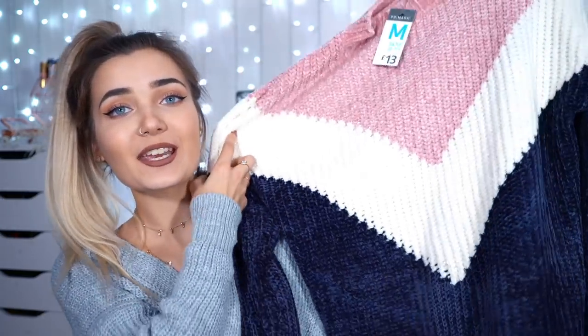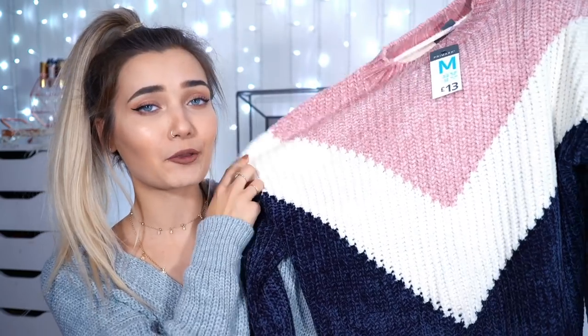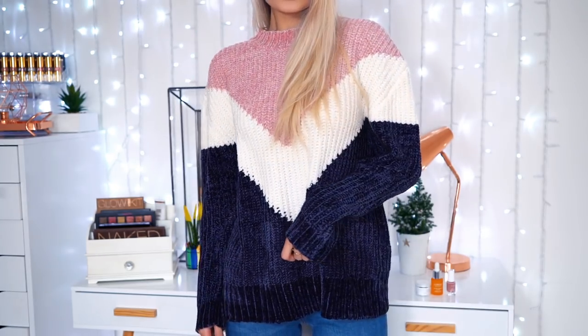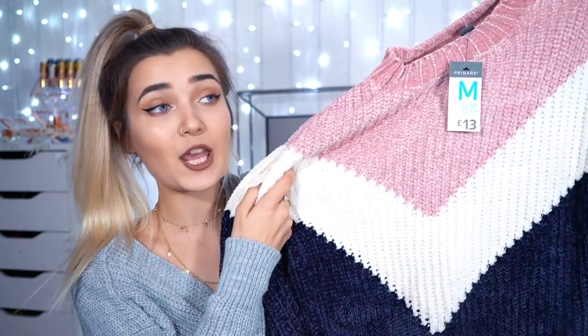I then ventured into the world of color a little bit and I picked up this jumper, which is so cool. I love the design of it and I love that it's got three colors. Even though it's quite colorful, they're muted colors that I would actually wear, so that's all good. I got it in size M, just to be a little bit more oversized, and this was £13 — bargain.